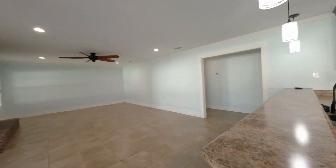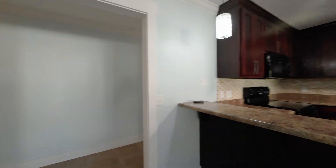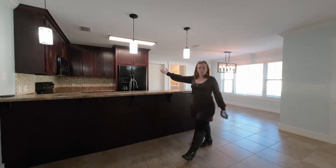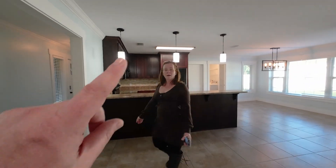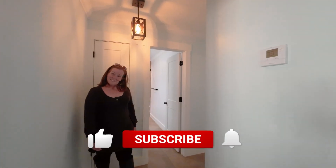Betty Louise Drive is in Callaway, so you're super close to Tyndall Air Force Base. If you want to check the cards area, we did do a cinematic tour which includes some drone footage, so you can see how close we are to the water here.